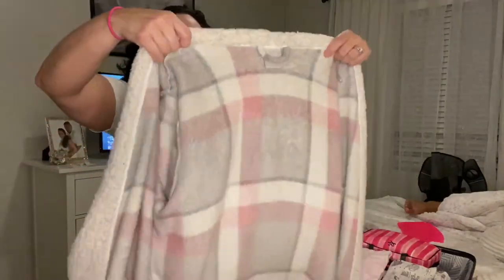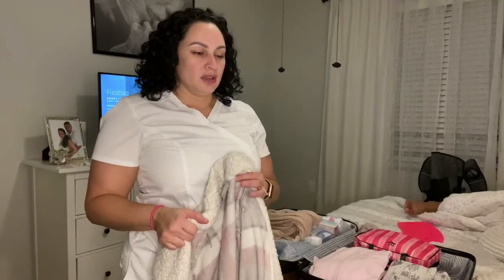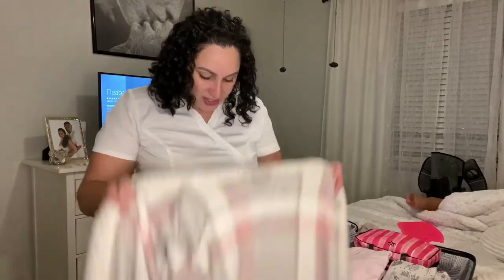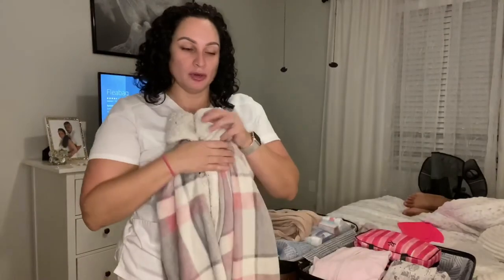Bathrobe. They say for the day of surgery, come in a bathrobe, a tank top, and some slides — which I do have my Nike slide-on slippers. This robe is hella old and I will be taking it with me to Miami. If it gets stained and soiled, who cares? I'm going to be comfortable, and I have another one to replace it.